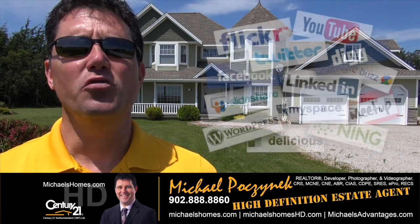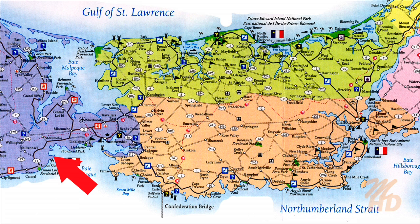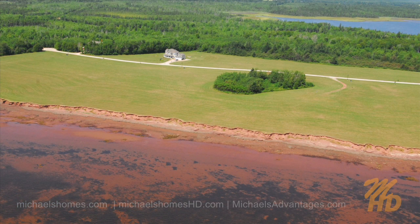Today I'm coming to you live from a luxury home in a luxury waterfront subdivision called Sunbury Cove Estates in St. Nicholas, about five to six miles west of Summerside. This home is unbelievably located in such a great location. You're buying a lifestyle, you're not buying a house — you're buying the ability to walk a few hundred feet and you're at the beach.